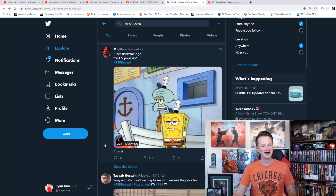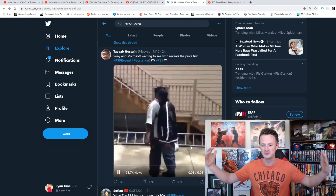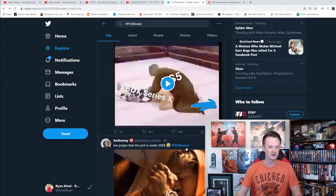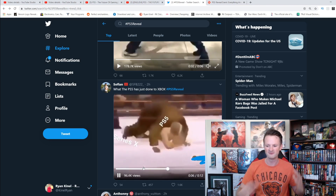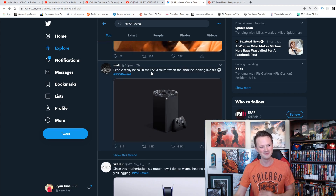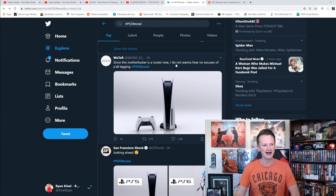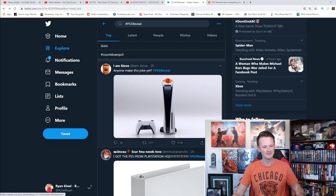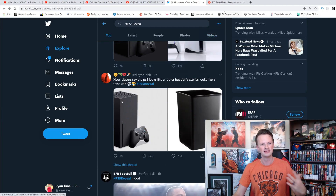Let's see what people are saying — a lot of people reacted to this. Sony and Microsoft are waiting to see who reveals their price first. We've heard rumors that the PlayStation 5 is going to be incredibly expensive, but that wasn't revealed today — that'll come at a later time. There are a lot of PlayStation fanboys and Xbox fanboys out there fighting over which is better. People are praying the PS5 is under $500. There are memes comparing it to a router, and someone made the PS5 of Sauron — the eye of Sauron. A lot of people hating on it, a lot of people loving it.